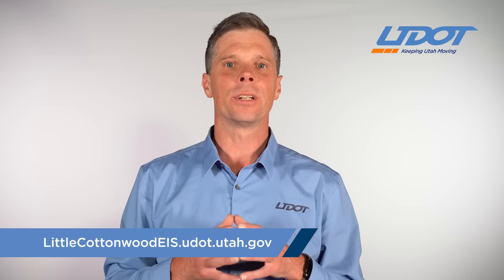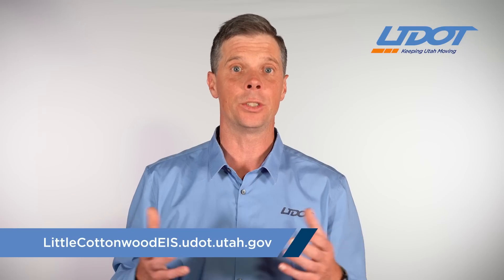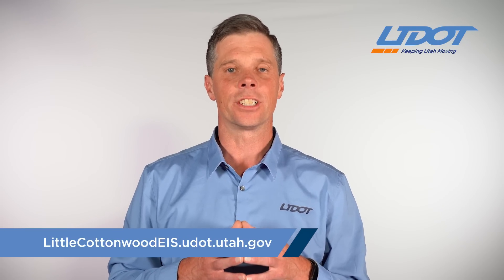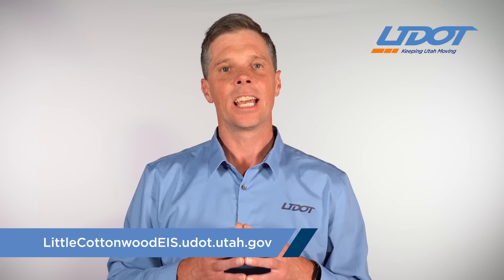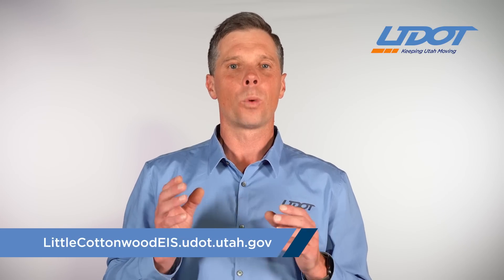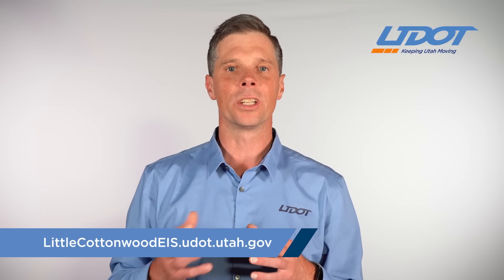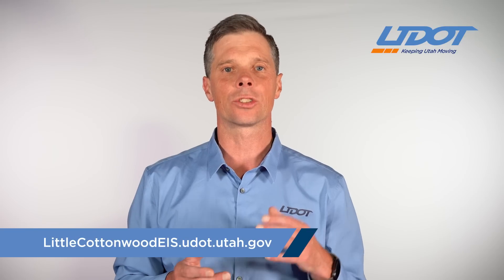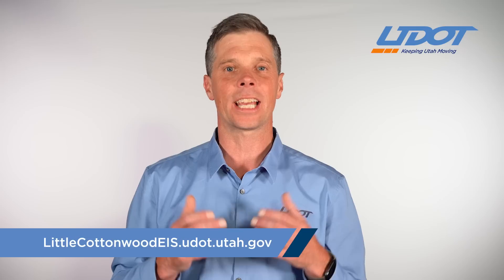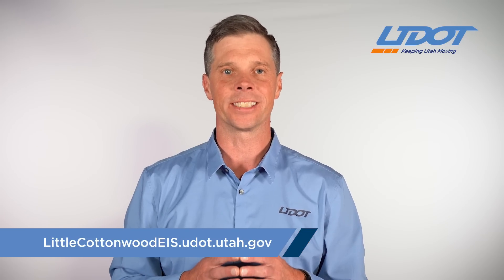Let's begin by reviewing the problems that SR-210 has and is projected to have in the future, a brief overview of the comments we received during the draft EIS, and what changed in the final EIS. For more information on tolling and occupancy restrictions, mobility hubs and parking structures, Wasatch Boulevard, snowsheds, trailheads, and roadside parking limitations, please see part two of this video presentation.